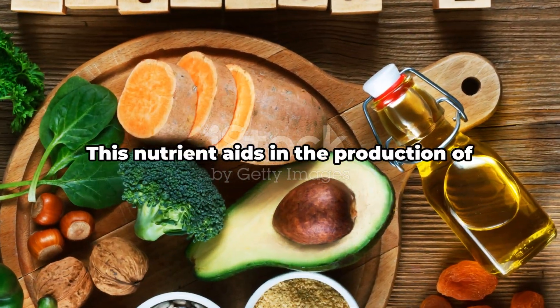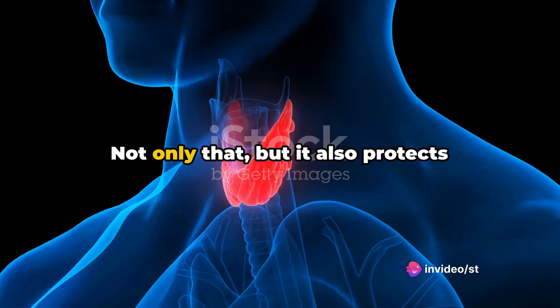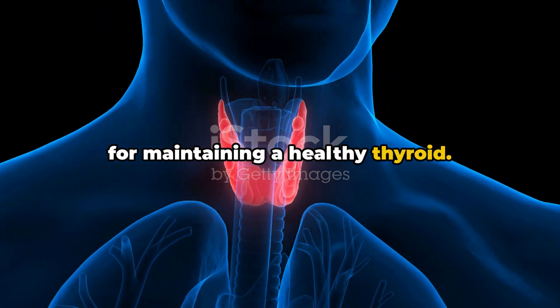First up, we have vitamin E. This nutrient aids in the production of thyroid hormones. Not only that, but it also protects against oxidative stress, which is crucial for maintaining a healthy thyroid.